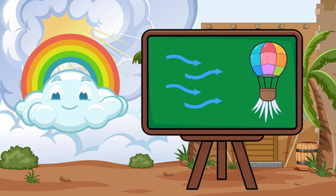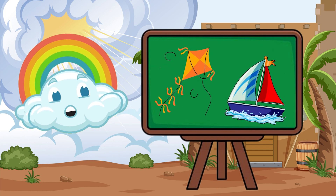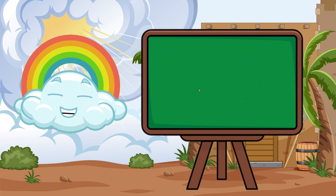That moving air? That's wind! Wind helps fly kites, move sailboats, and even spin windmills to make electricity. Now you know — the wind is just moving air, thanks to the sun.